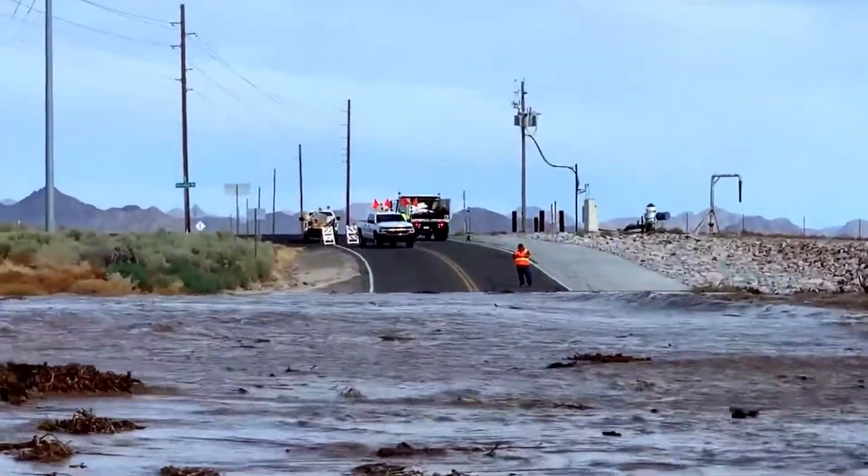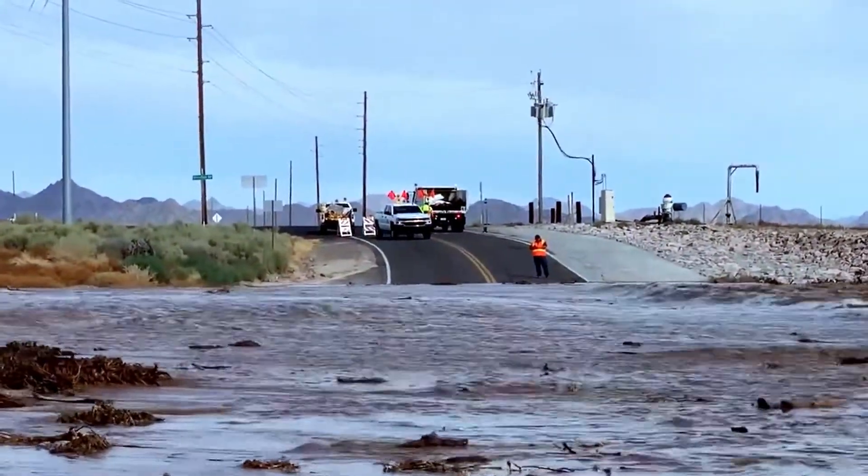That can be a very dangerous situation. We don't want folks driving through water. It's best just to turn around and wait for that water to dissipate. It's going to dissipate in a very short period of time — they don't last very long. So just wait, don't cross the water, and stay safe from our flash flooding.